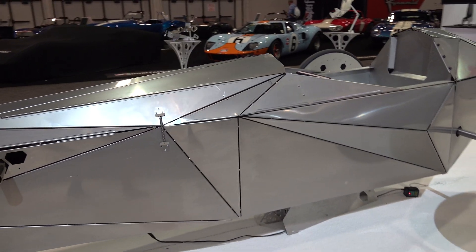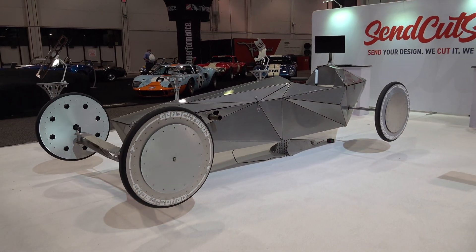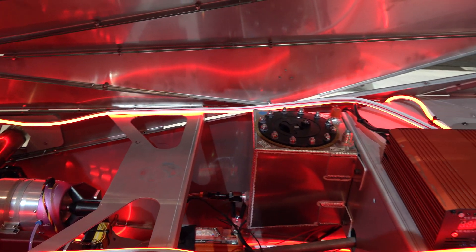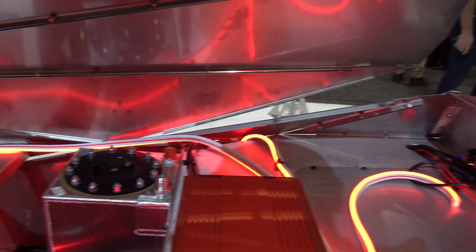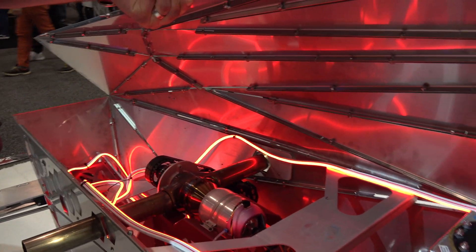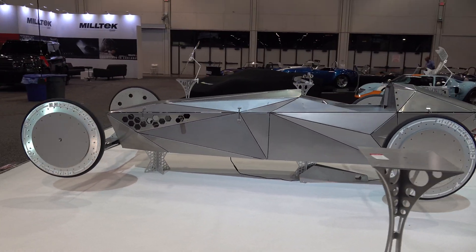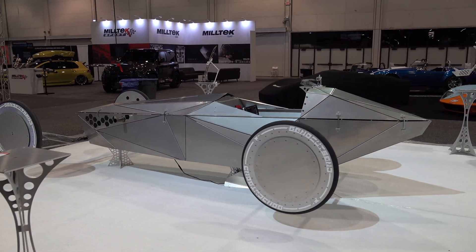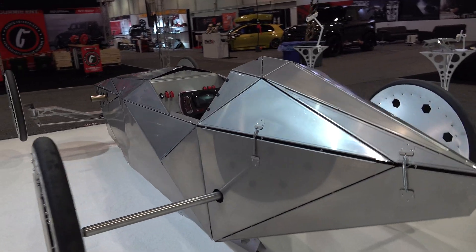I thought it was cool even before I knew how it worked or what was under the hood. It's got a 10 horsepower jet turbine engine that drives an electric power pack, which supplies 25 kilowatt three-phase motors. So it is electric, but that juice is coming from a turbine — how cool is that? You get 300 miles per gallon doing it that way.